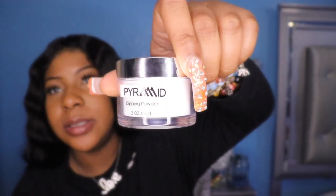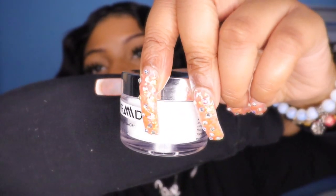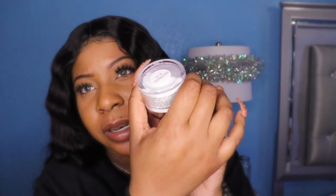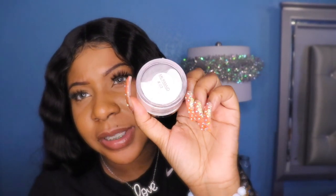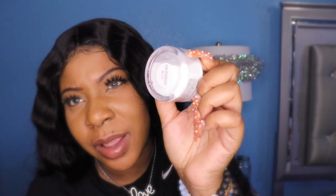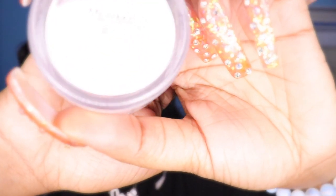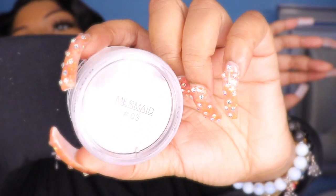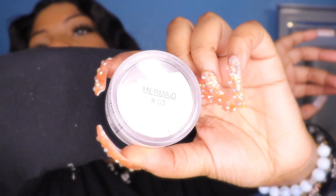I went ahead and got this acrylic powder and it's from a place called Pyramid. I don't think you guys will be able to see how it looks because the light is so bright, but it's like a pearl type of color. I'm going to use this to do a unicorn nail design. I thought it would be really cute, but I really don't know if y'all can see this or not — it's just not showing.